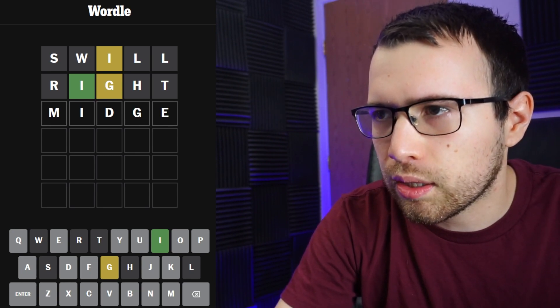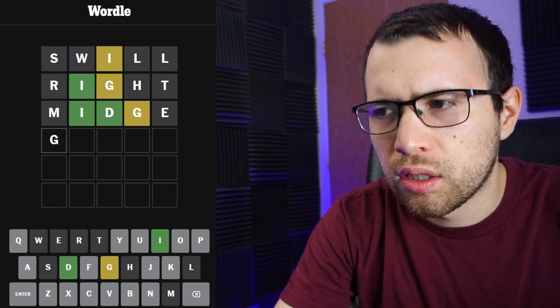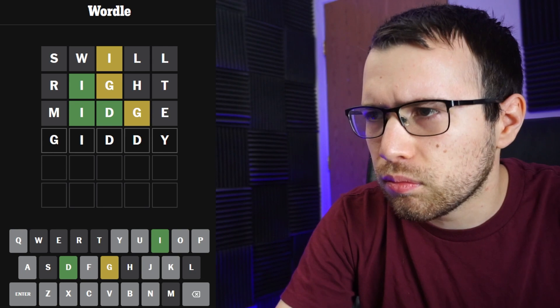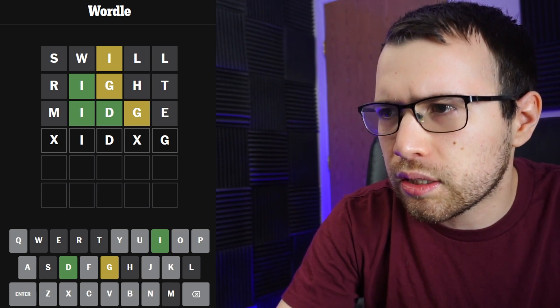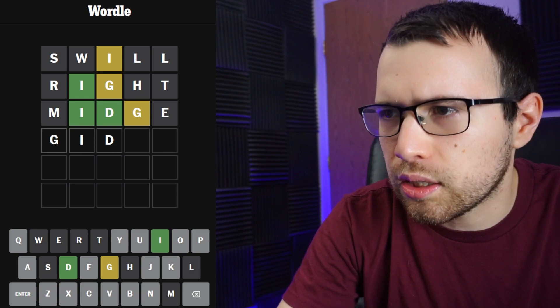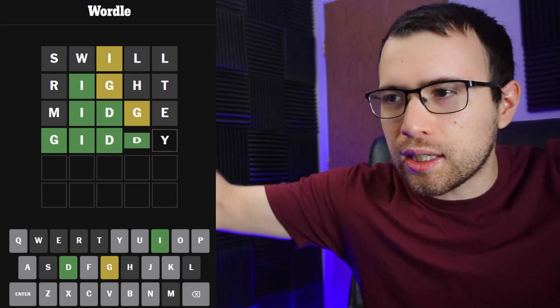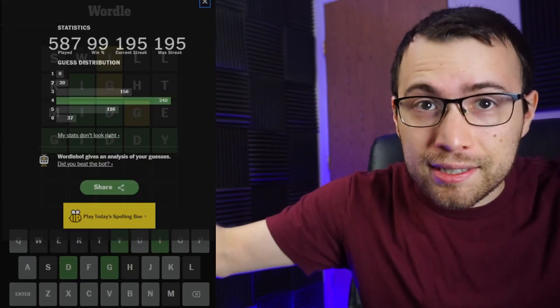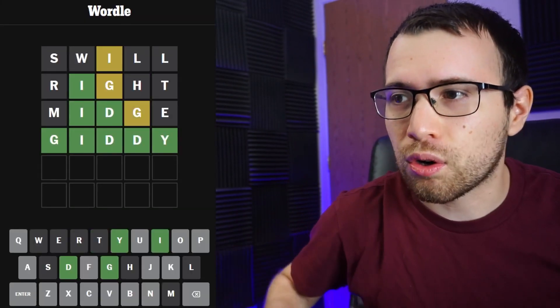We've already used the R, so it could be 'midge' — isn't that the little insect? Let's try midge. It's not midge, that's not where the G goes, but there is a D. If the G goes at the end — let's try 'giddy.' It is giddy! I got the Wordle in four today — a pretty quick solve.